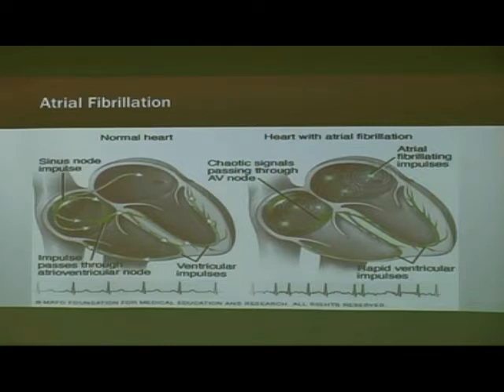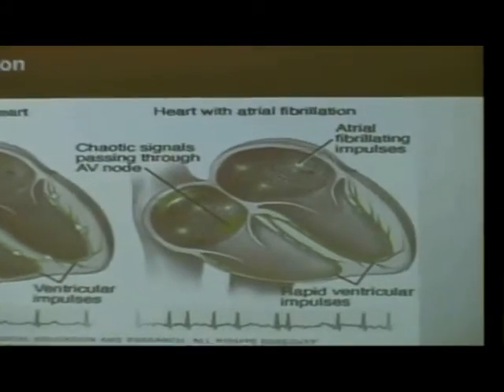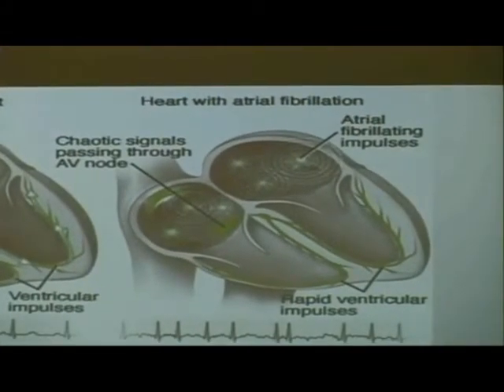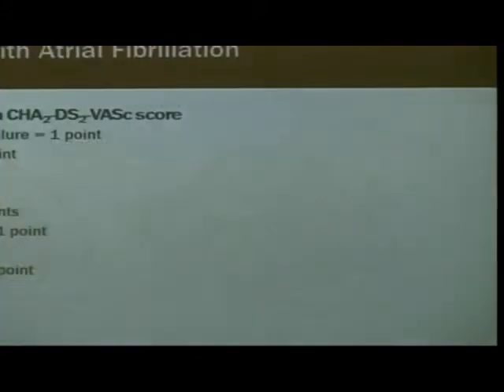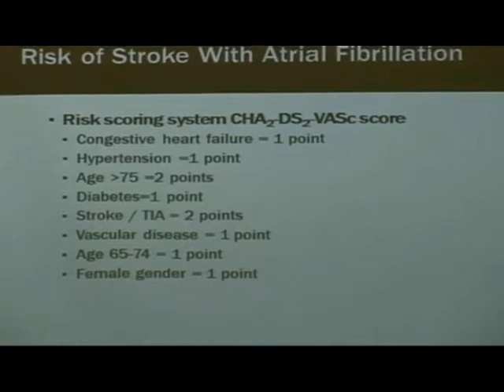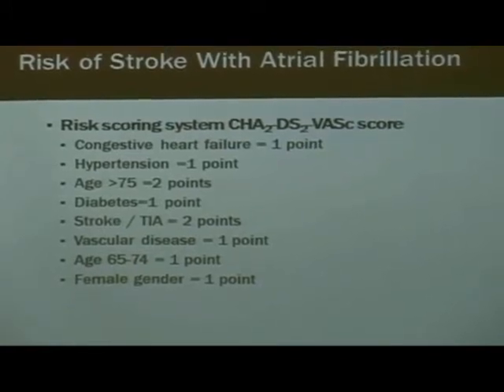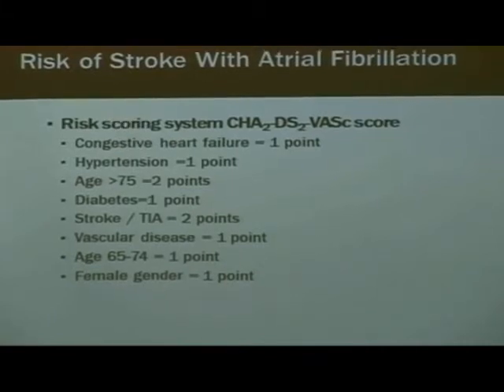While they fibrillate, they don't effectively pump out the blood, particularly in the left upper chamber, the left atrium. In some instances, that blood can become static in the heart, can form a blood clot, and can break loose and go up to the brain and cause a stroke. Not everyone is at risk for that — not every patient with atrial fibrillation develops a stroke.